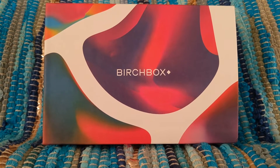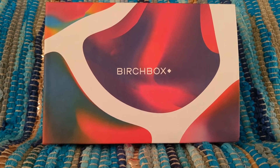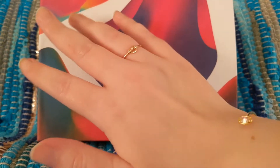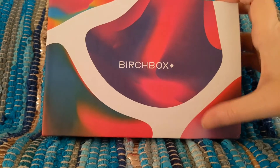Hi everybody! Welcome back to my channel. My name is Jessie. If you're new here, I unbox subscription boxes and more. Today I have my September 2021 Birch Box. It did arrive a little bit later this month — usually I get it quite early in the month. But here it is, and I'm so excited to show it with you guys.